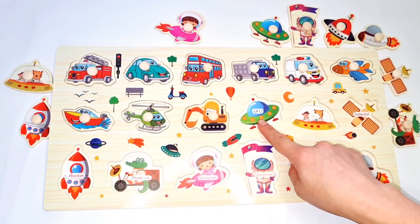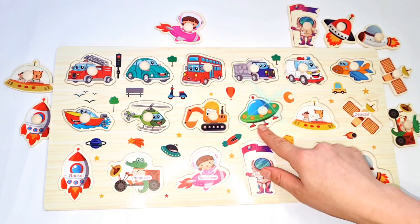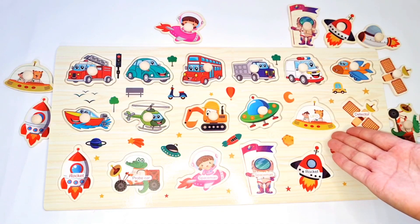UFO. This one. UFO. All the types of... plate. Flying plate.